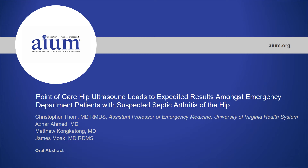Our abstract title is 'Point-of-Care Hip Ultrasound Leads to Expedited Results Amongst Emergency Department Patients with Suspected Septic Arthritis of the Hip,' and this is out of the University of Virginia Health System in Charlottesville.